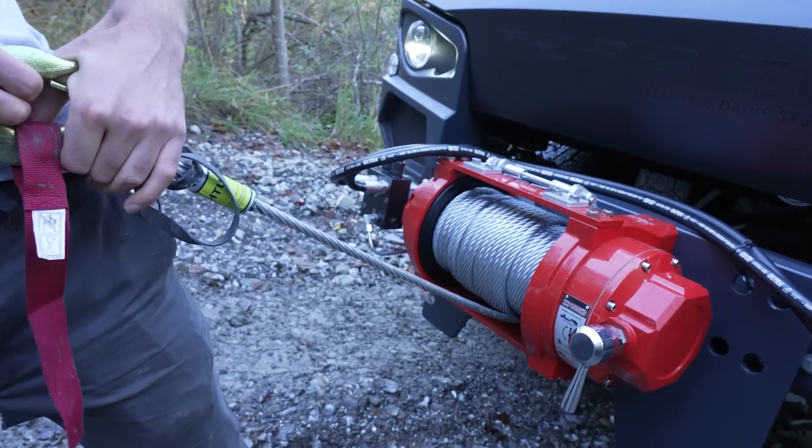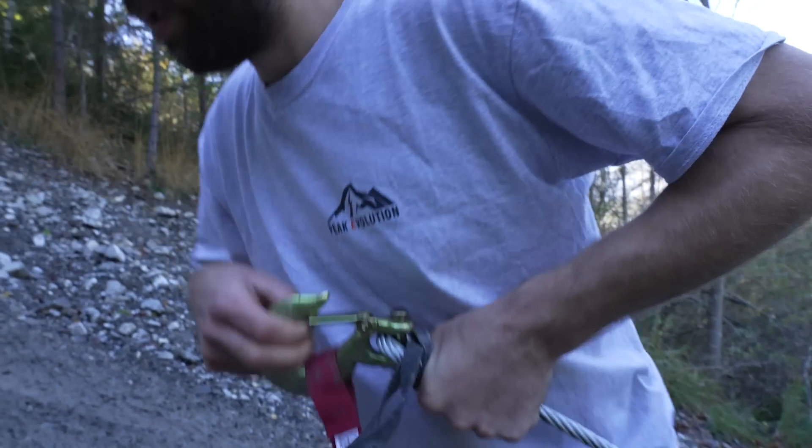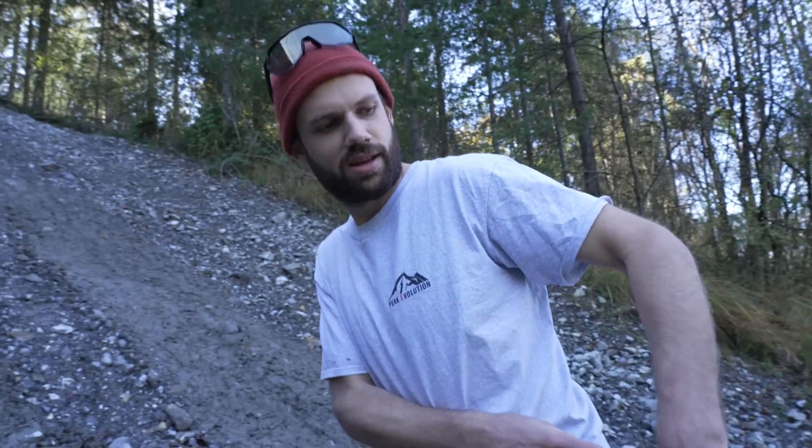Test number two: use the winch on a 45-degree slope. None of us have ever tried anything like that, so it's slightly nerve-wracking. We have a bungee rope set up, so this should help absorb some of the jolts. We attach it to a tree over there and give it a go.